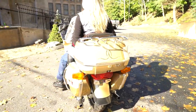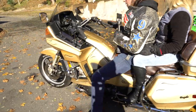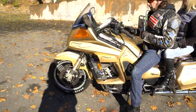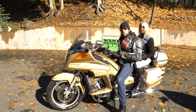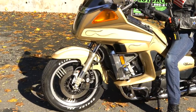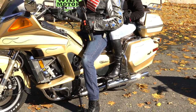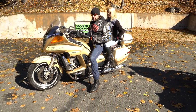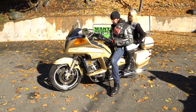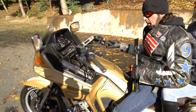Ironically, this particular model — the original 1983 to 1986 — is considered by many Venture aficionados to be the best-handling one. Kind of like the Harley-Davidson FXR from 1982, whose older frame was considered the best-handling. This is considered one of the best-handling Venture Royales ever.